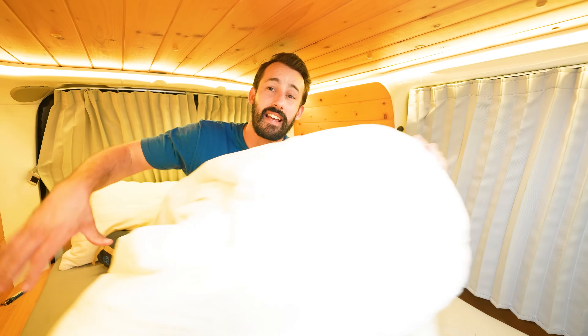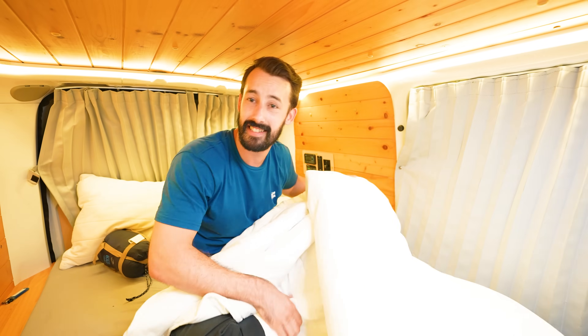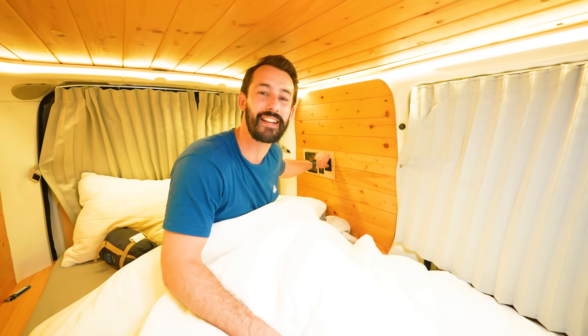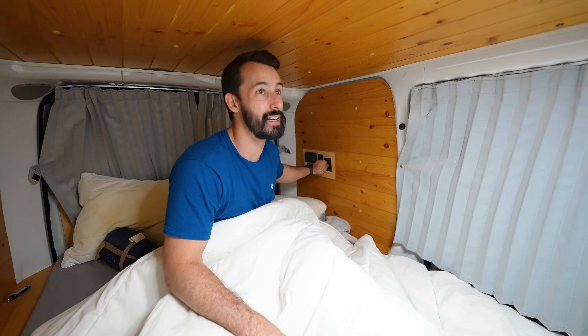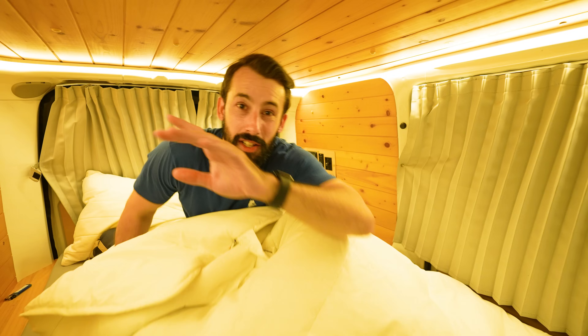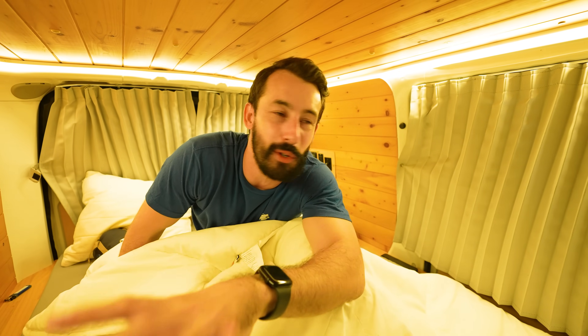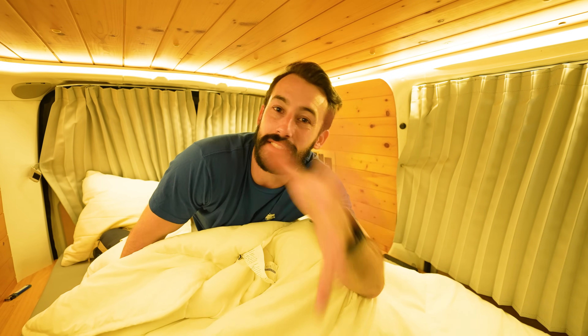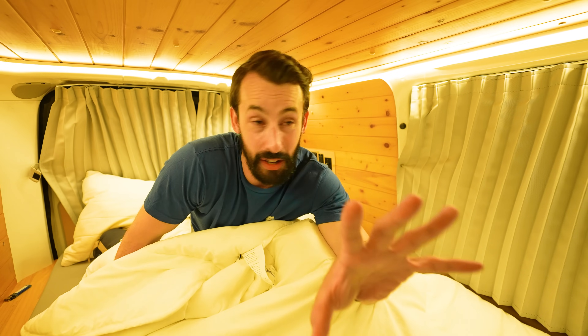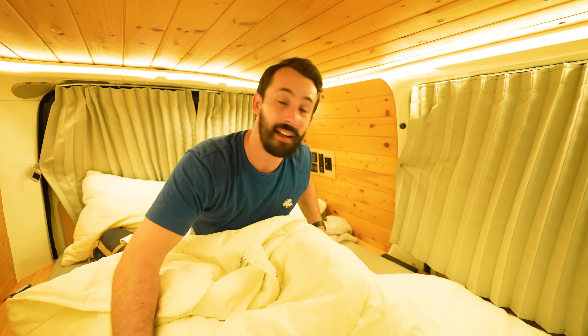I'm gonna try to get myself set up for some sleep. I also forgot to bring pajamas. Thanks guys so much and I will see you again real soon. Also I've got to know — would you stay here? Would you drive that road? Would you stay at this campsite? Let me know in the comments. I absolutely love it, I have missed it, and I am 100% coming back again. Thank you guys and I'll see you soon. Yep, I just hit my head on the door.